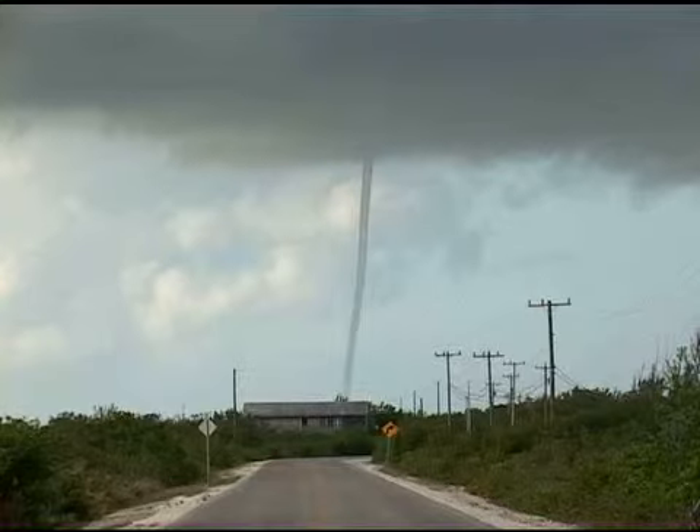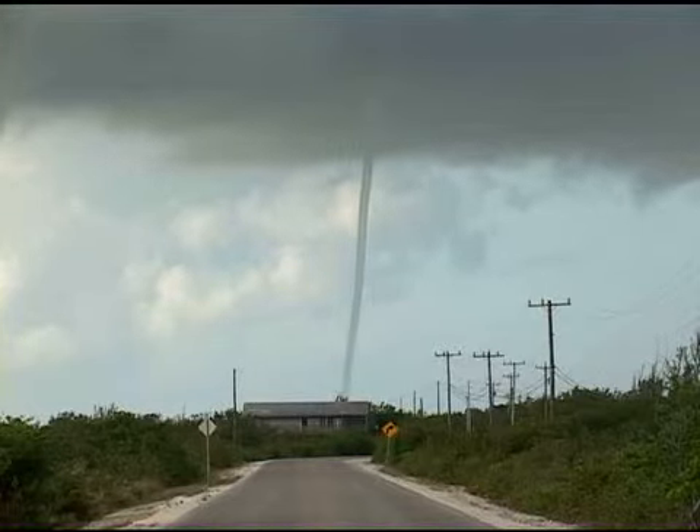This is Jim Edge. I'd like to report a waterspout. It's going to be Oceanside, Big Pine Key. I'm at a place called Newfound Harbor. It's about a mile, maybe a little bit more than that offshore.